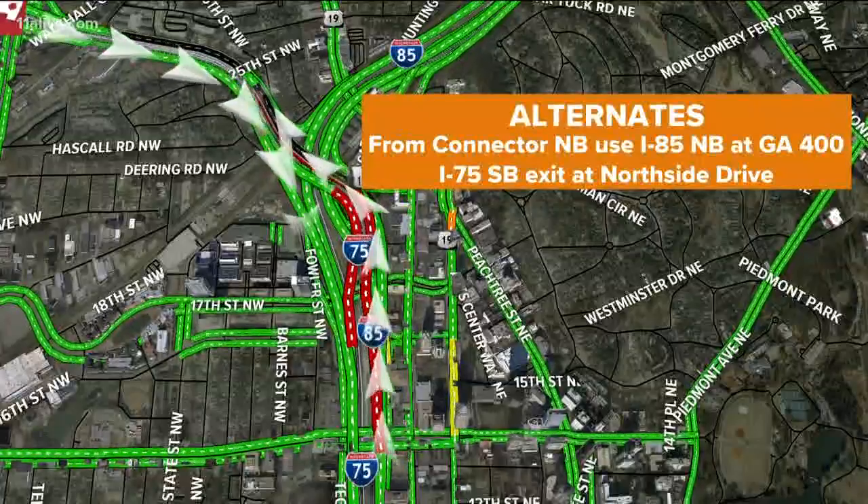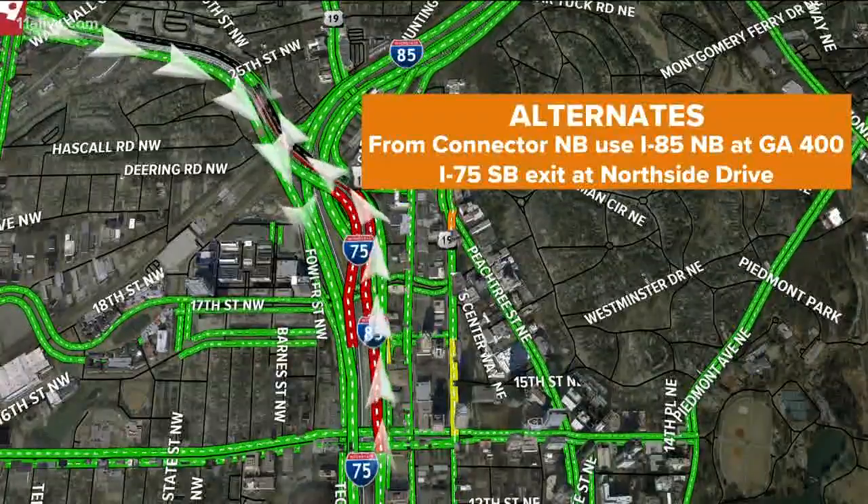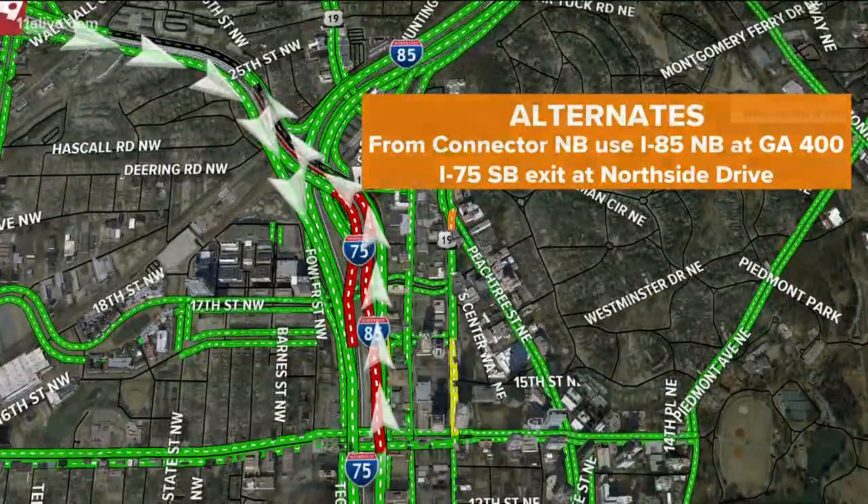Now, if you're coming up from the south side on the connector northbound, you can easily jump off 85 north at 400. If you're coming down 75 south, get off at Northside Drive.